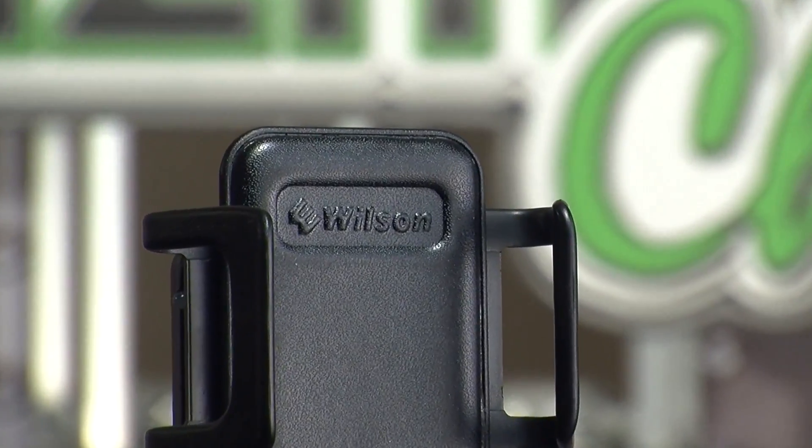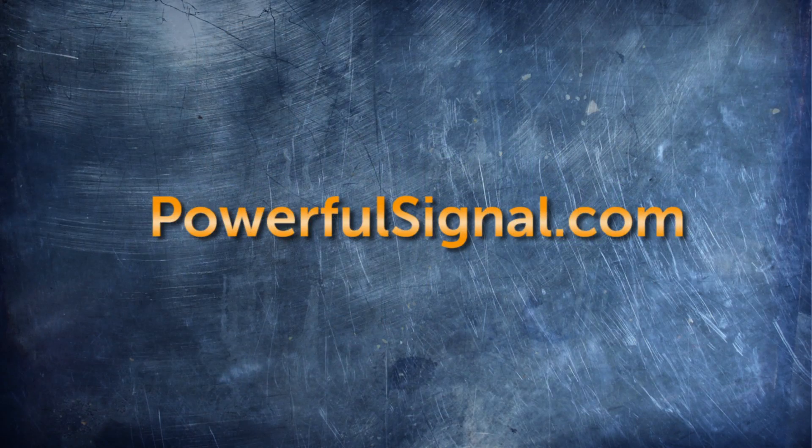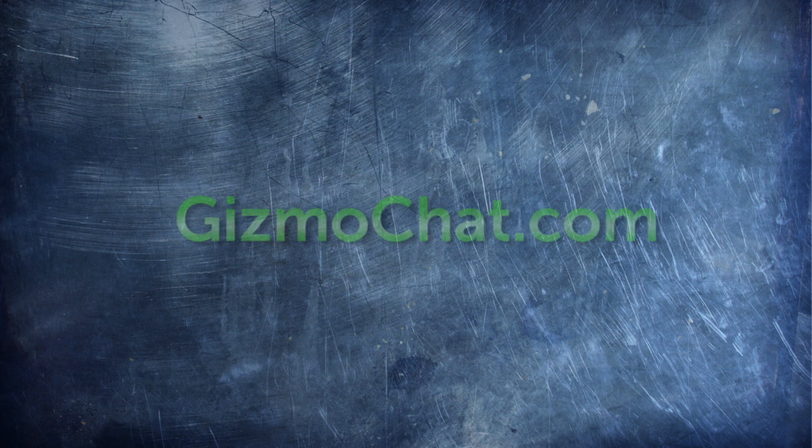For additional information or to purchase these products, go to PowerfulSignal.com. And for additional product reviews on great gizmos and gadgets, go to GizmoChat.com.